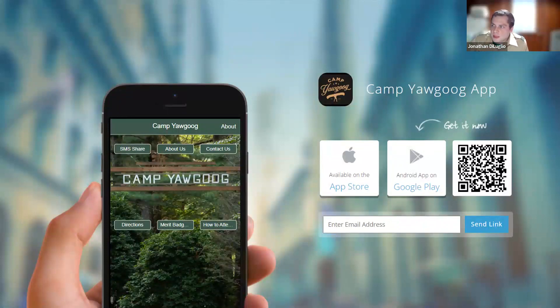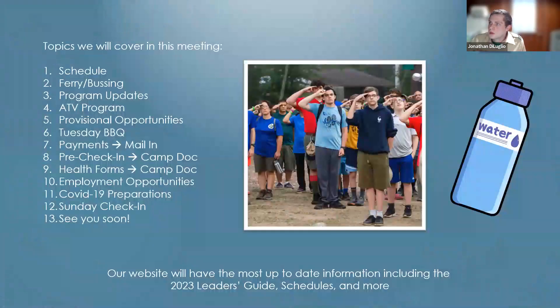We don't want to take advantage of those notifications, so we'll be putting them out sparingly and as needed when important information arises. Other topics in this meeting are going to cover the schedule, ferry and busing for Long Island and New York troops, program updates from everything Clinton's been working on, the leader's guide and staff manuals, ATV, provisional opportunities, and all of the finer details about camp this summer.